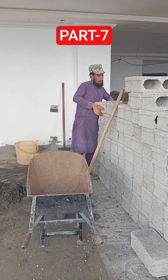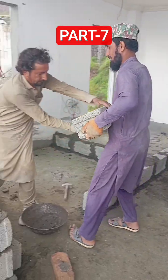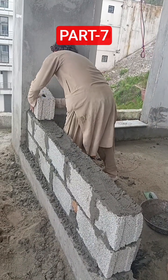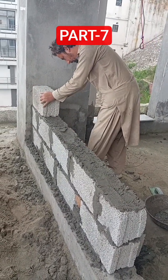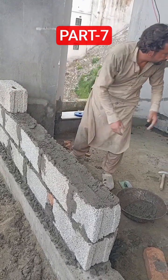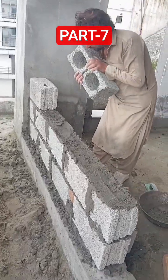Block masonry not only gives strength but also defines the layout of the rooms and overall structure of this commercial unit. Step by step, the building is taking shape. Stay tuned for the next part of this renovation series where I will share more progress with you.